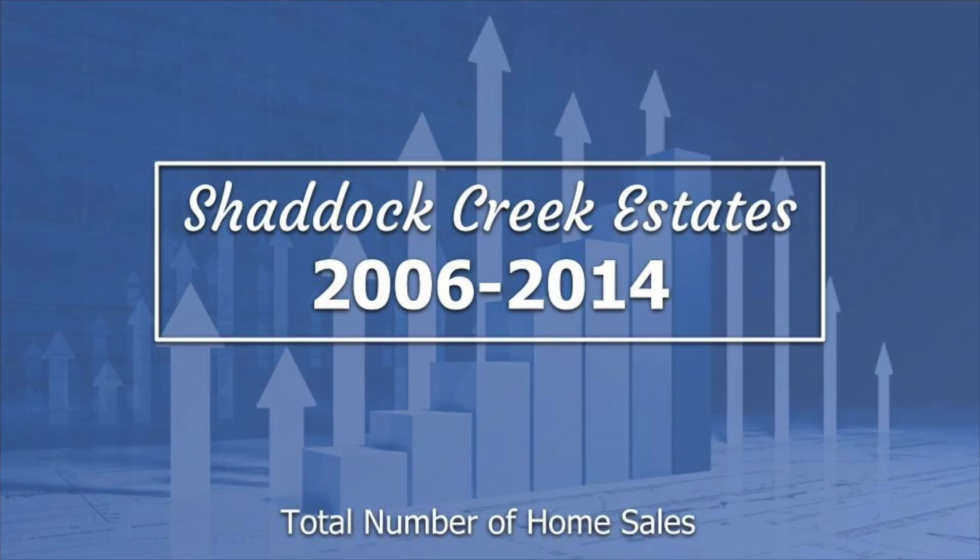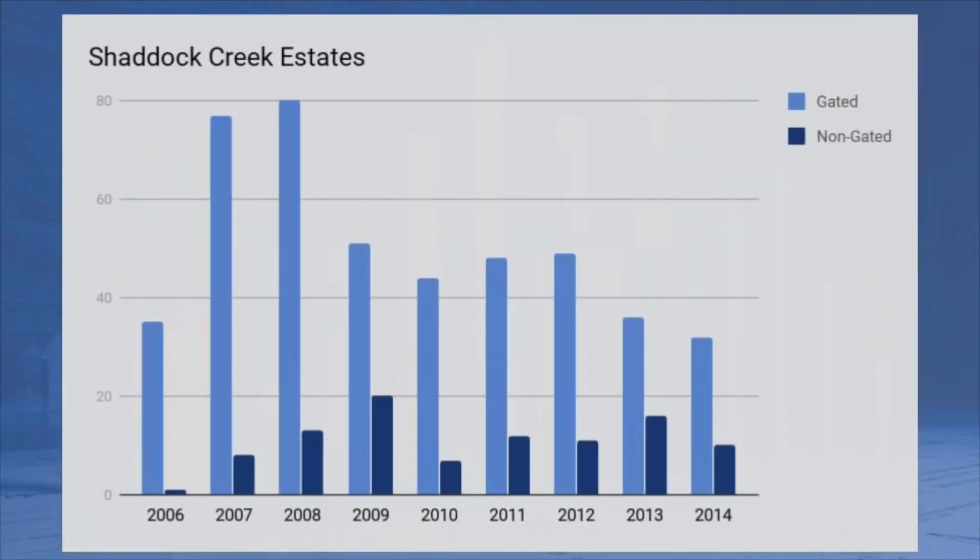2006 to 2014 total number of home sales. Shattuck Creek Estates first broke ground in 2006. In 2007 and 2008, home sales increased. By around 2009 to 2010, home sales started declining due to the real estate market crash and stayed pretty flat for the next several years.